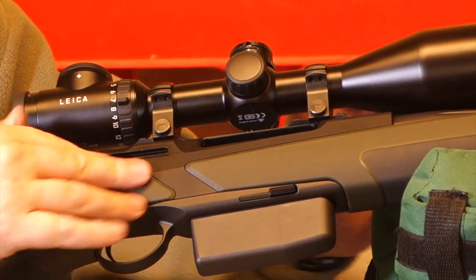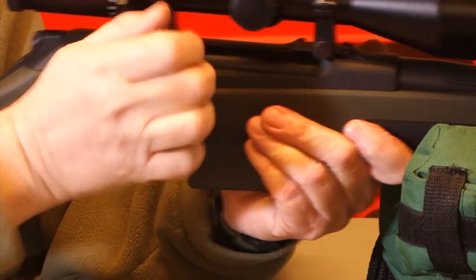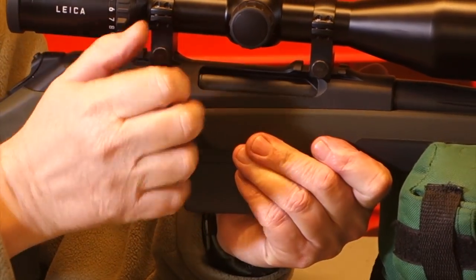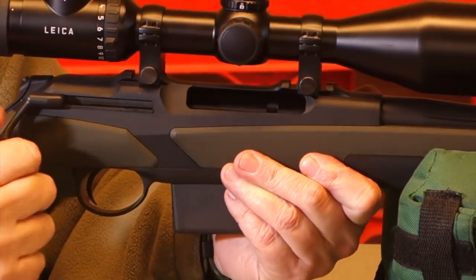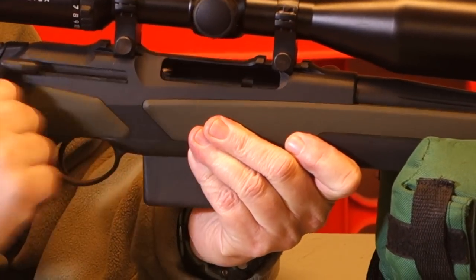It's a weird thing to get used to because I'm used to my Blaser, where you pull back all the way and push all the way. And if you pull and push, it sometimes feels like it's not quite there — you do have to be a little bit firm with it. But it's very short, as you can see. There's no reaching forward; the hand is right where it needs to be.